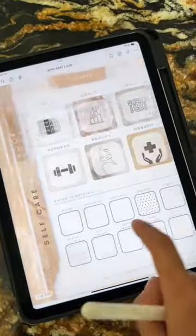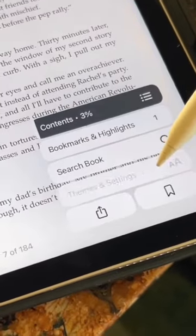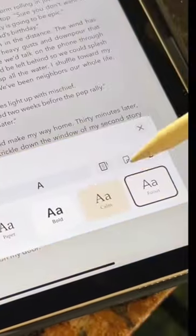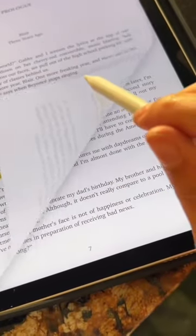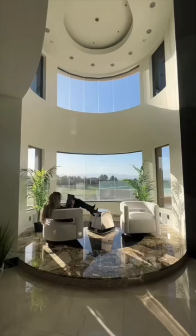With the new iOS update, your books can now do this cool curl page effect, and they also added six different new themes. Look at how freaking cute it is whenever you turn the page — it looks so realistic, I love it.